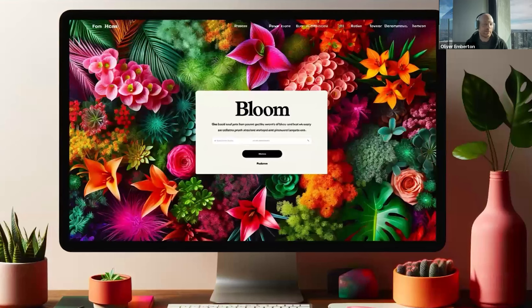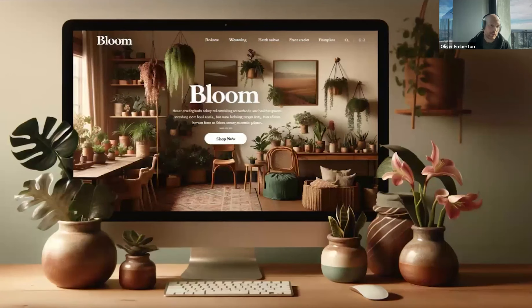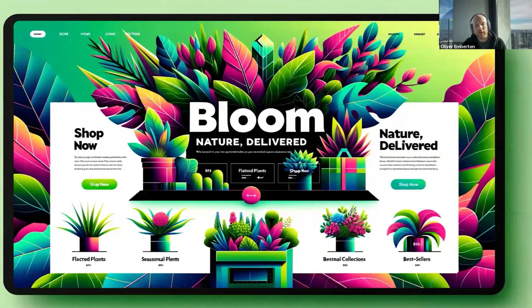I spent all of a few minutes and was able to pull together a design like this. That's pretty much my second attempt. Spending a little bit more time, I've got one like this — a bit more rustic. A little bit more time, got one like this. This I really like. Maybe it's not that practical, but it's certainly visually impressive. And so far, I've spent under five minutes.